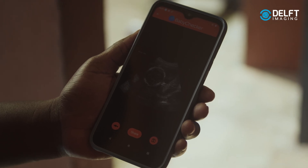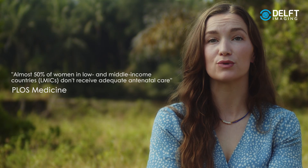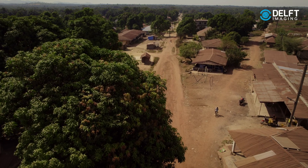Today, 50% of women in LMICs don't receive an ultrasound scan, and an ultrasound scan is a really important part of a pregnancy.